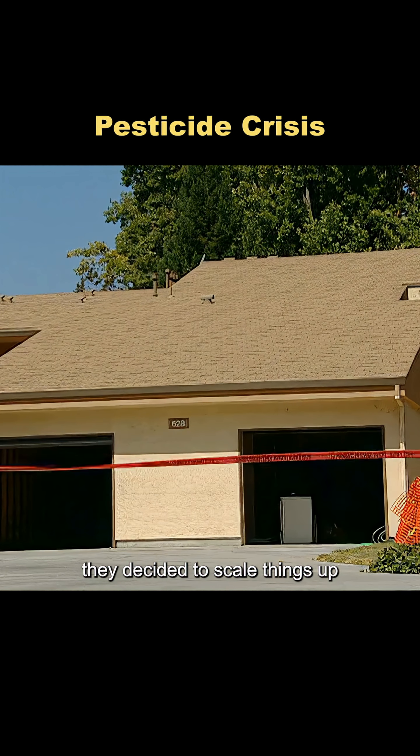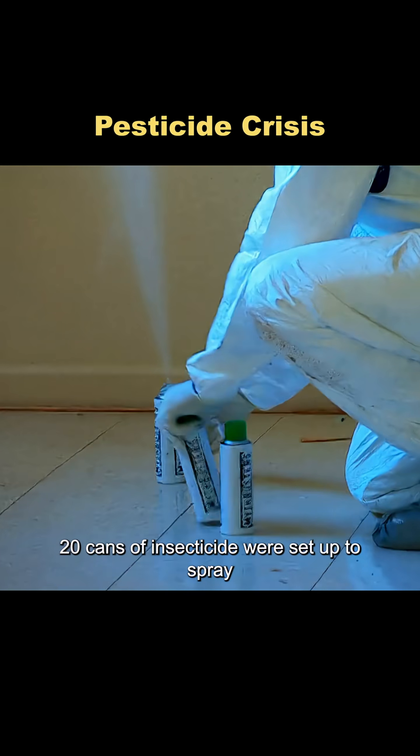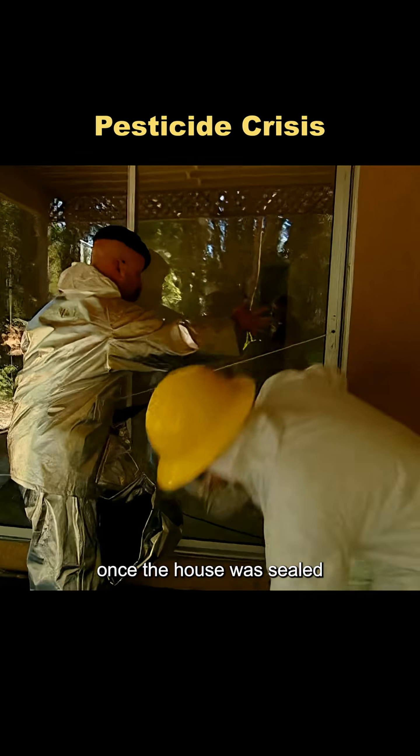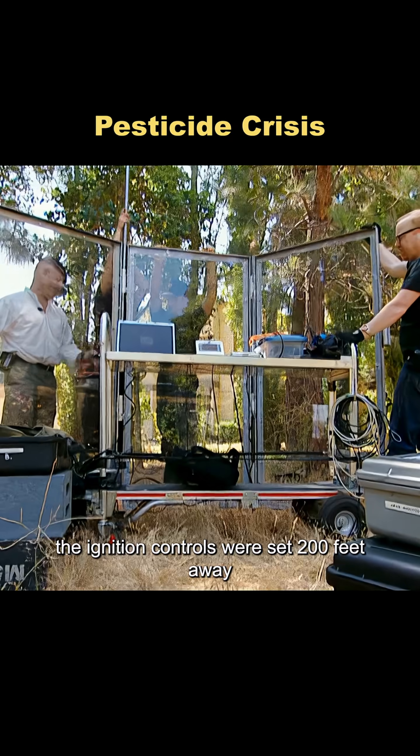They decided to scale things up, conducting the next test inside a 500-square-foot small house. Twenty cans of insecticide were set up to spray automatically and evenly distributed throughout the space. Once the house was sealed, firefighters stood by outside for safety, and the ignition controls were set 200 feet away.